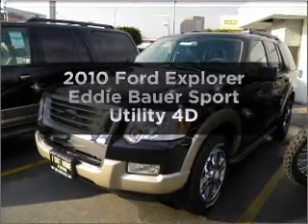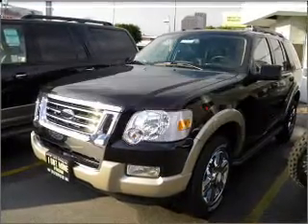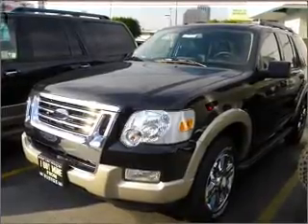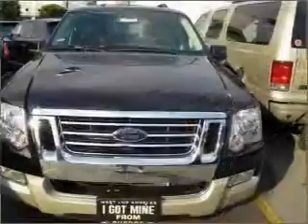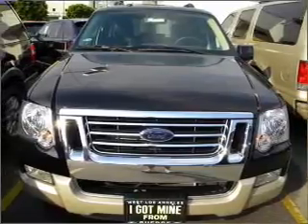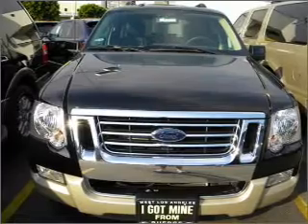Get noticed in this 2010 Ford Explorer. If you're looking for a first-rate auto, this one could be yours today. With a reliable engine connected to a smooth-shifting automatic transmission, premium wheels lend a distinctive appearance. The anti-lock braking system will keep you safe on the road.